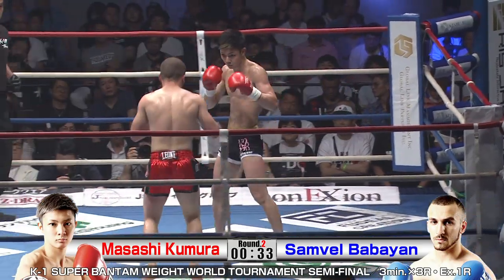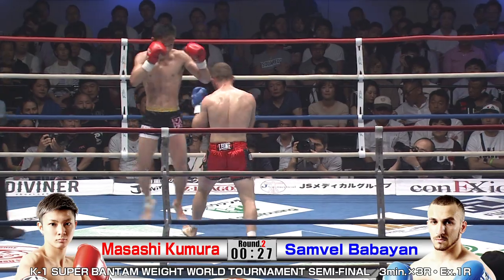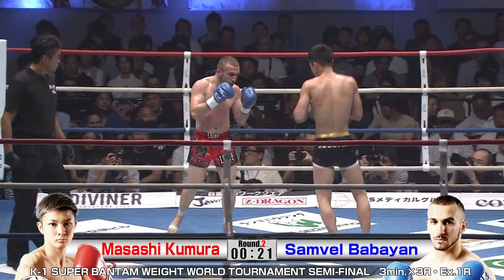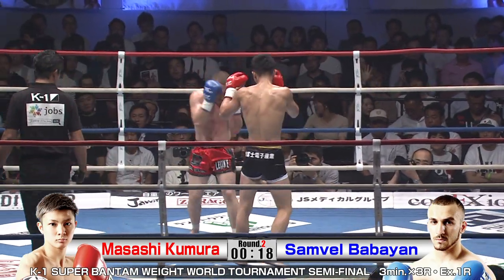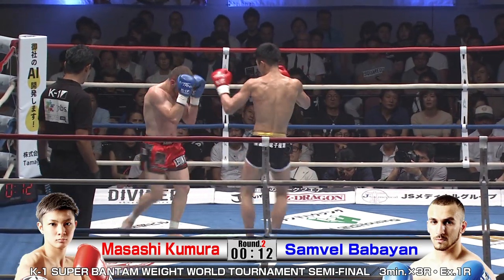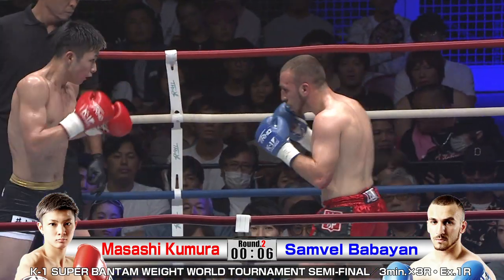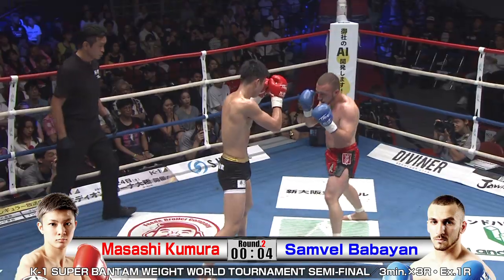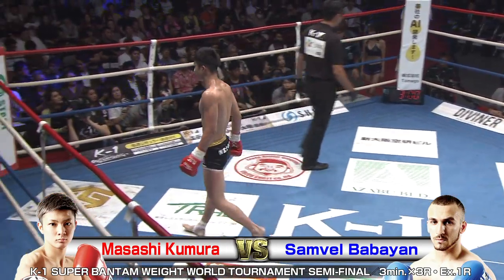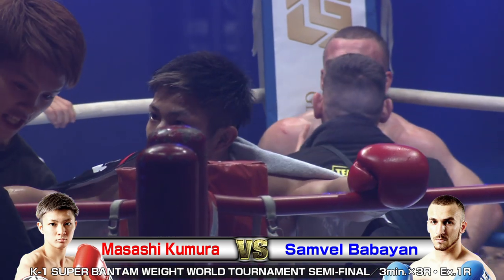Kumura has his game plan and he is executing it with precision. Sticking that low kick again — the judges are going to see that and score very highly. Jab, jab, jab, low kick. Jab, jab, jab, knee. Nice steady rhythm for Kumura here — it's become a kind of practice bag for him as he coasts through this round. That was a big round for Kumura — he pulled away strong there, looking real sharp.